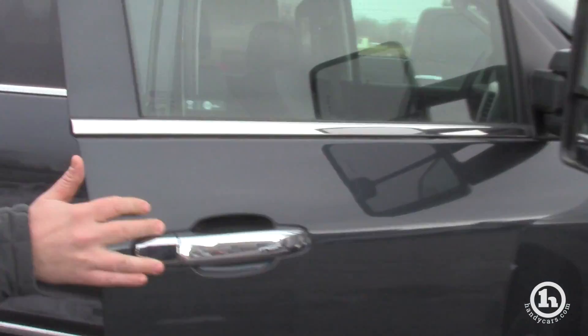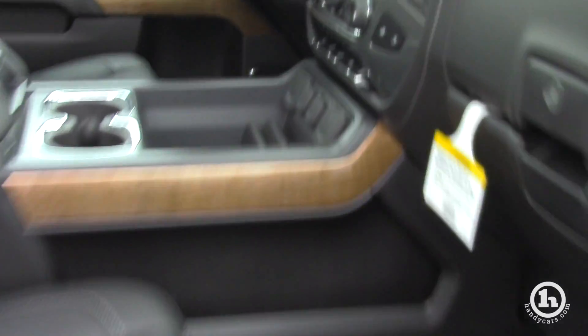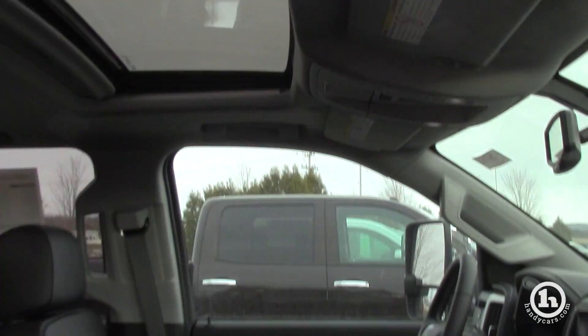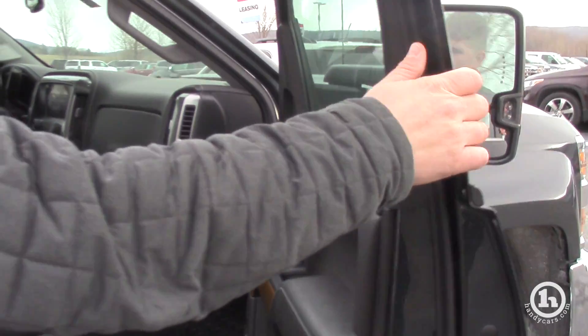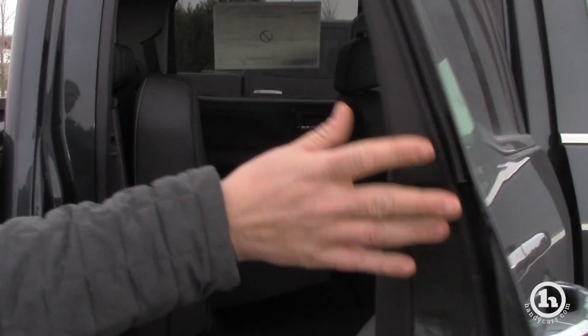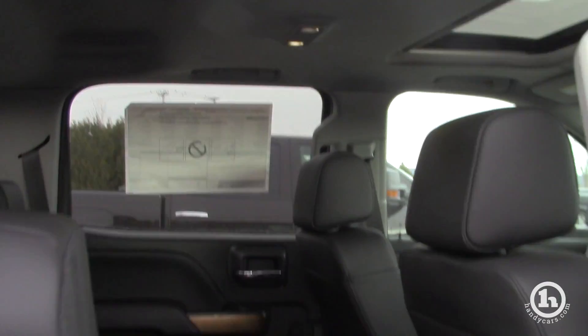It does have all the necessities that you could possibly want: heated seats, heated steering wheel, power seats on both driver and passenger, leather. I believe it has navigation — I'm not 100% on that — but I know it has Bose stereo, power adjustable pedals, sunroof, power sliding rear window, spray-in bed liner. You name it, it's got it.